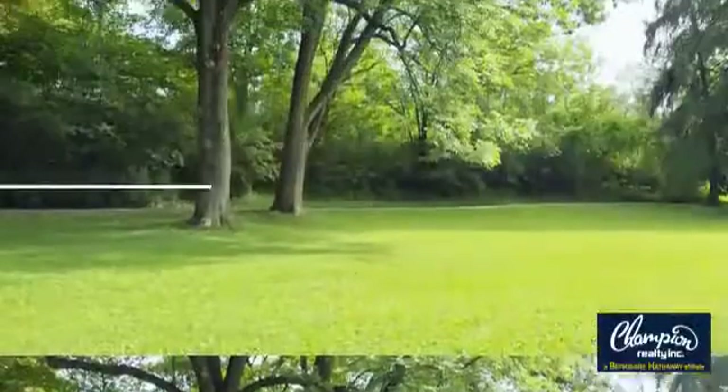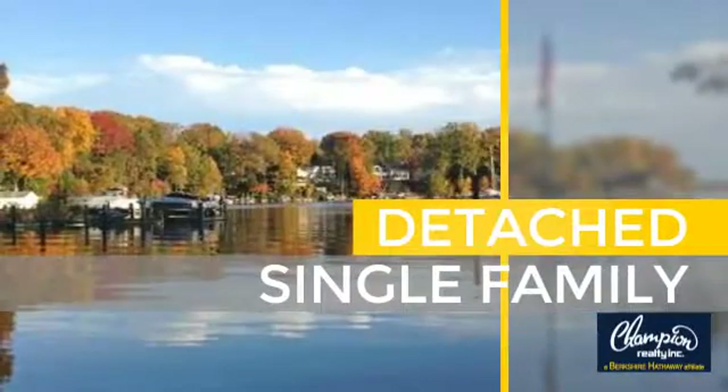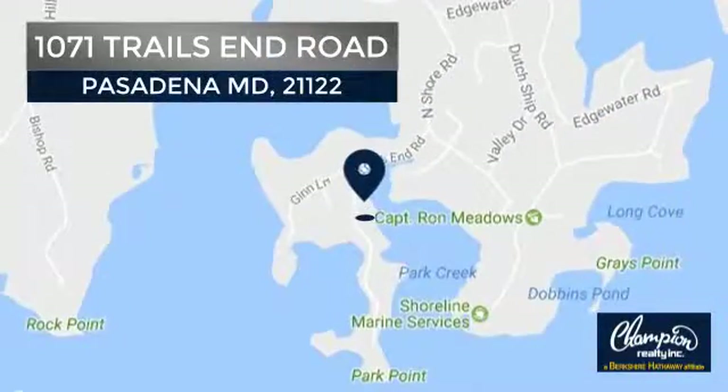Welcome. You'll find a place you'll feel right at home in. This video is brought to you by your real estate agent. This home is a great choice for those looking for comfort, convenience and the privacy of their own home. And it's located in the Pasadena area.